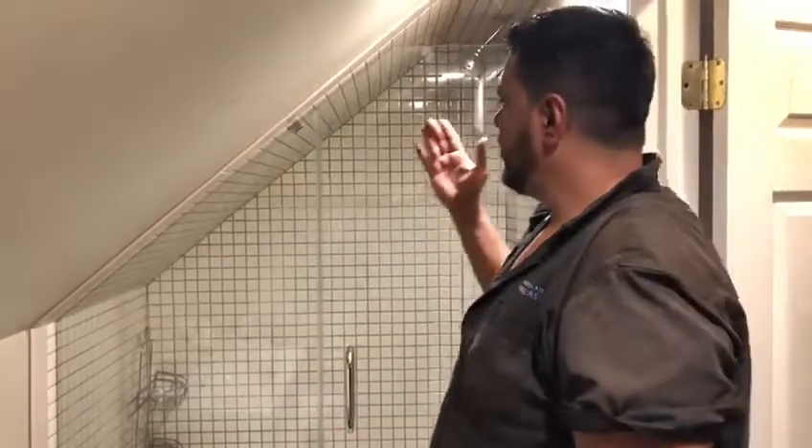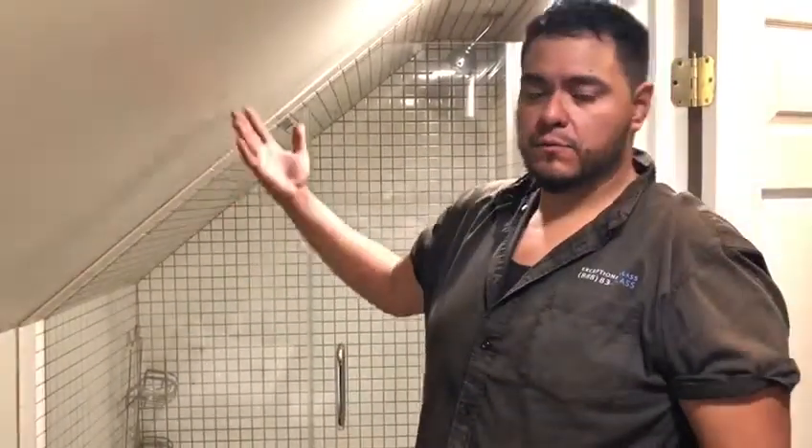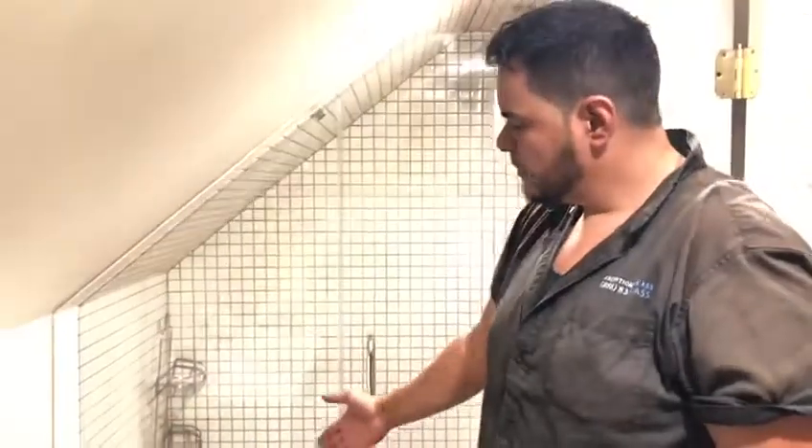Hey guys, it's Ben with Exceptional Glass, 88883Glass. Today we are in Linden, New Jersey, showcasing a sloped ceiling, third floor attic inline shower closure with a seat.